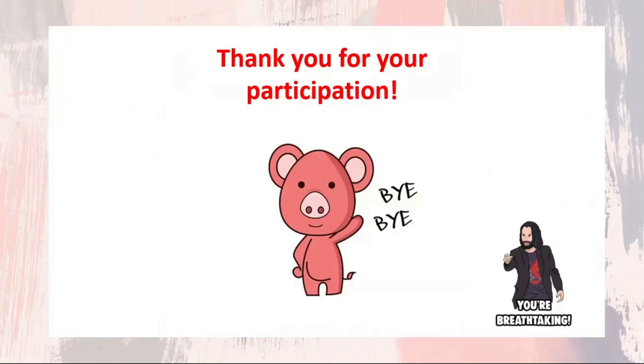You've done really well today. The lesson is over. See you. Bye. Thank you.